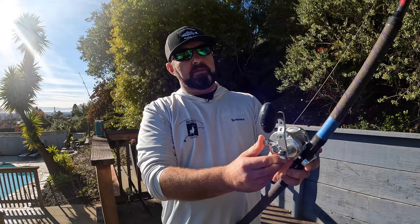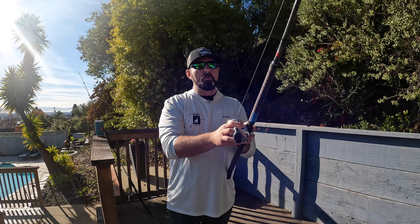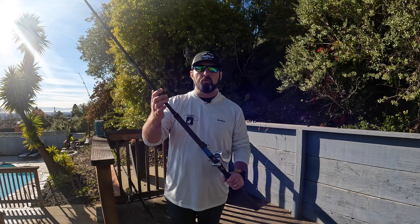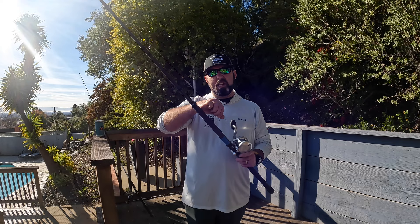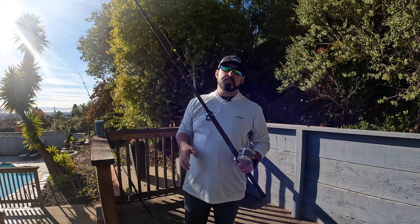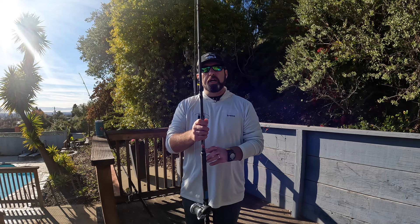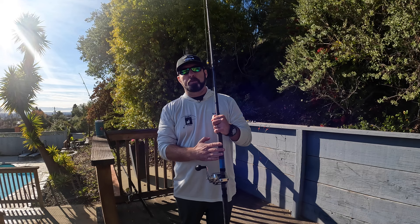The Avid reel has a lever drag that's simple and very well made — around $300 to $350. For mainline you want braid anywhere from 40 to 80 pounds; line diameter doesn't change much in that range. This setup runs $500 plus, but you can also use it for halibut, rock fishing, and carp — it's very versatile.